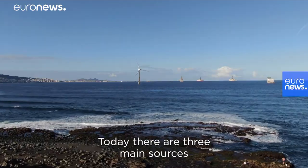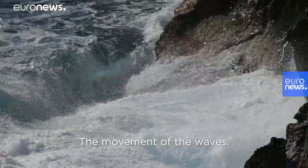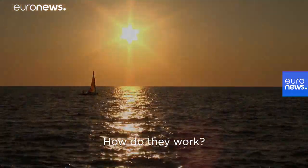Today, there are three main sources of offshore renewables: the power of the wind, the movement of the waves, and the rise and fall of the tides. How do they work?